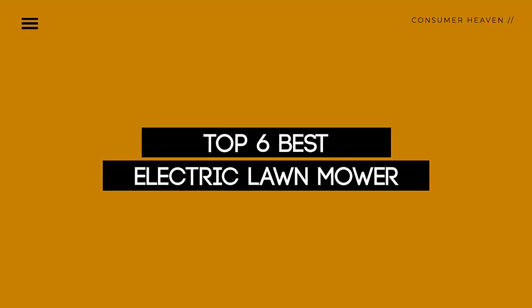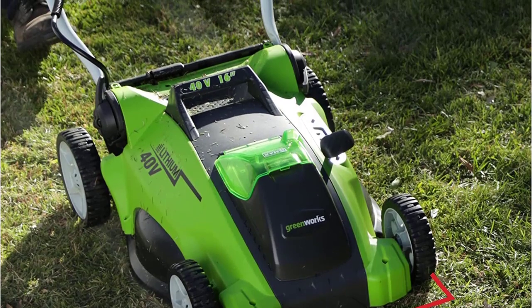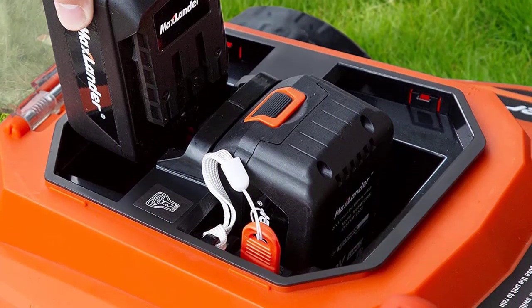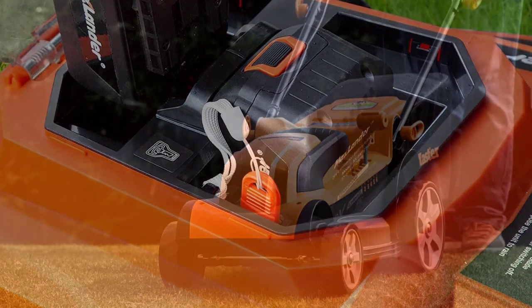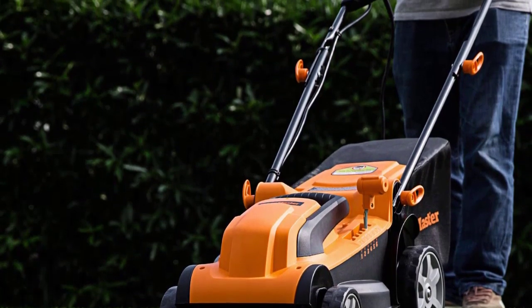Today, we review the top 6 electric lawnmowers so that you can choose the right one for your purpose. After spending 2 weeks of research and consumer survey, we compiled this list. If you want more information and updated pricing on the products mentioned, be sure to check the links in the description below. So let's get started.